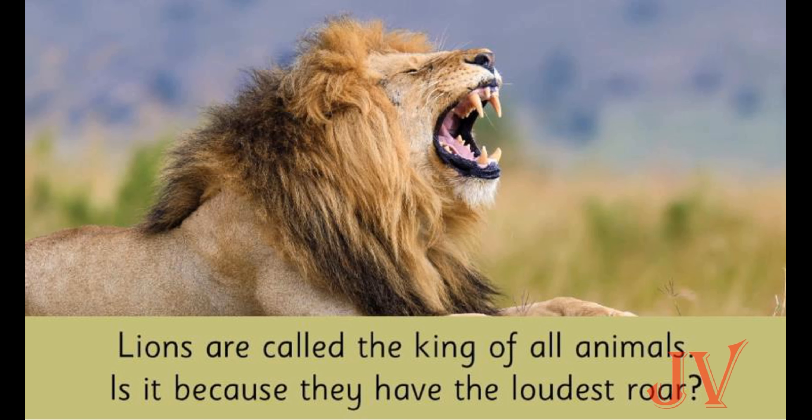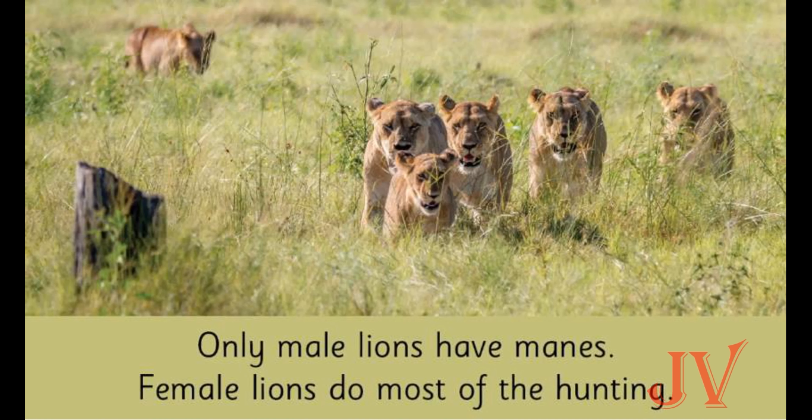What animal is this? Have you seen this animal? Yes, this is a lion! Lions are called the king of all animals — another name is the king of the jungle. What sound does a lion make? It's a roar! Yes, the lion's sound is a roar, and it is the loudest sound. We can see many lions in the picture. Shall we count? One, two, three, four, five, six — there are six lions!